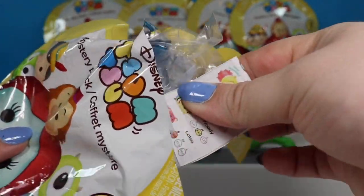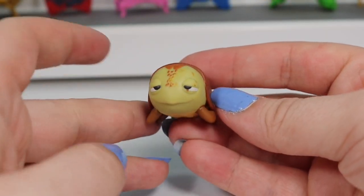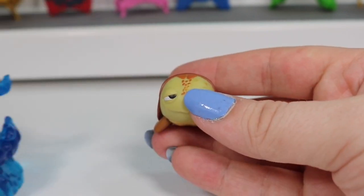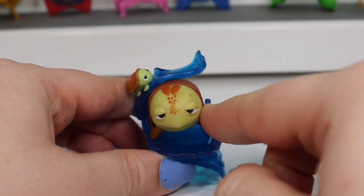And we have another big one. We have Crush the sea turtle — actually, that sounds terrible — we have a sea turtle named Crush from Finding Nemo. He comes with this really awesome wave here, and he slides in just like that. So he's there with his baby turtle.